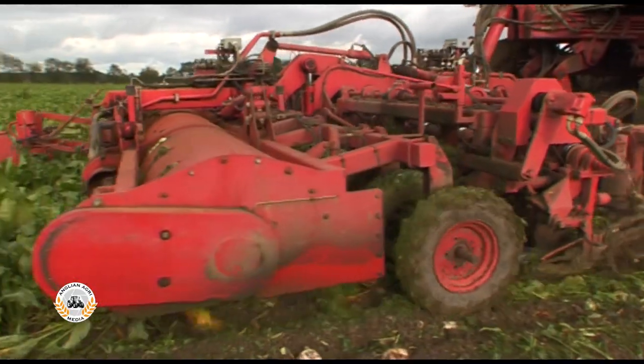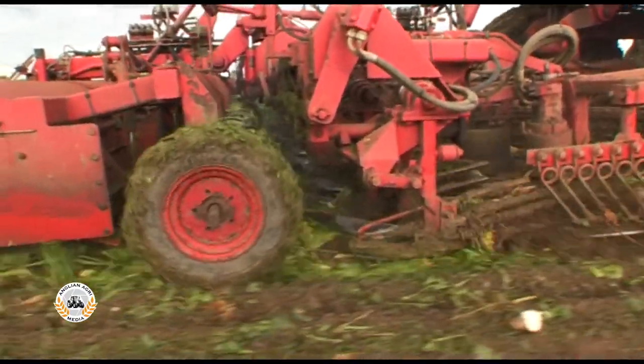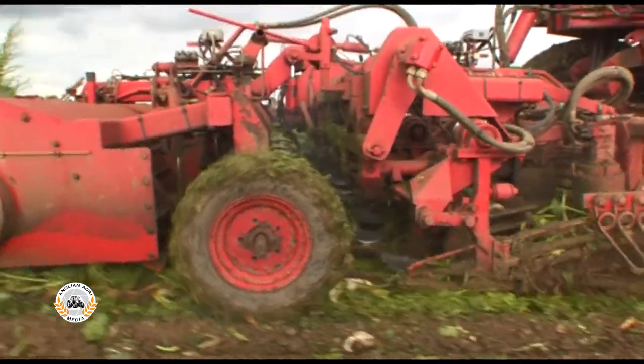A mulching topper like this one was standard equipment. Depth wheels run between the scalpers and also help to push down the shredded tops.